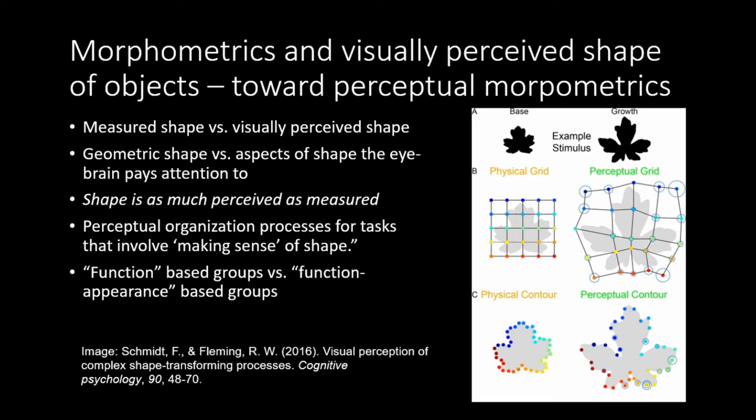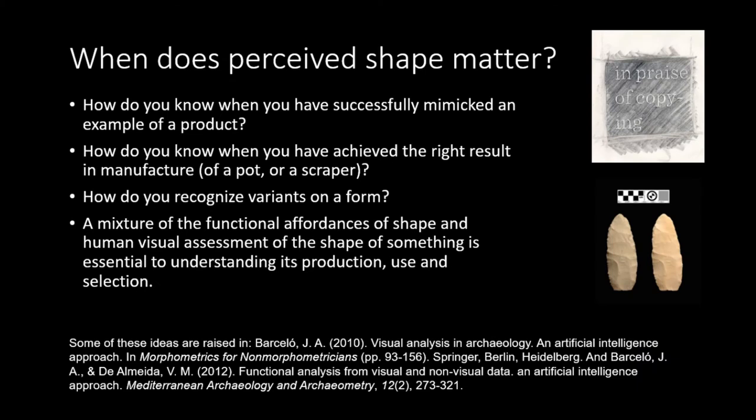Some of this is based on research by Schmidt and Fleming, who have written useful pieces on the visual perception of complex shape transforming processes. There is a lot of research in cognitive neuroscience and cognitive psychology looking at how humans perceive shape, and I encourage you all to go away and read about it.